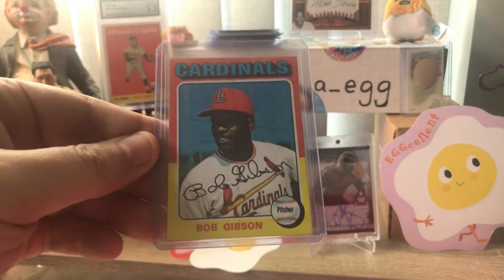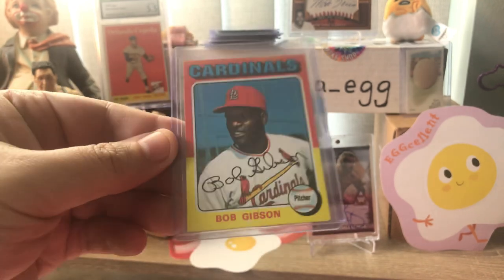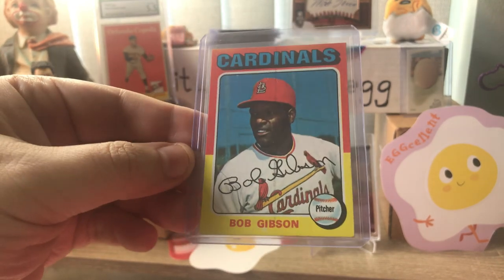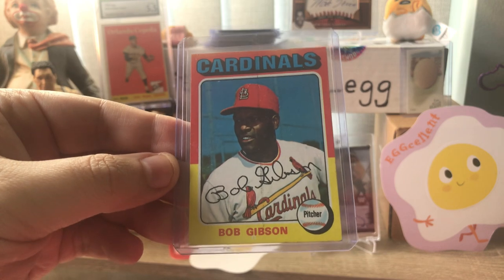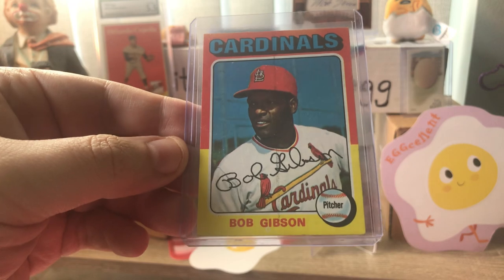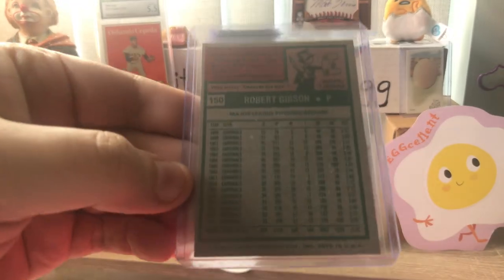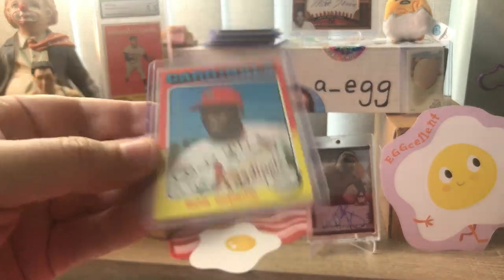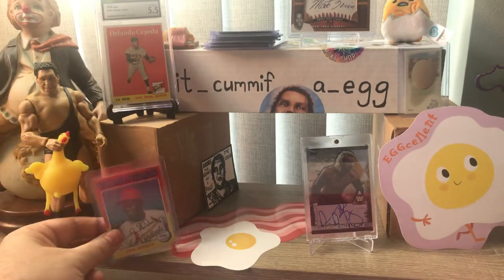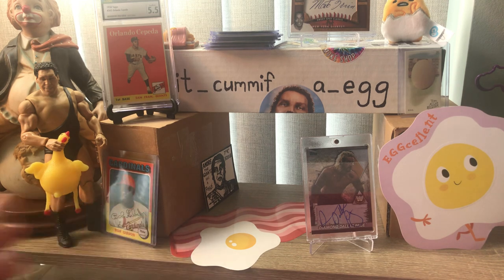Picked up a Bob Gibson card because it was affordable - great looking card. Love the color choice on this particular '75 Topps. Sometimes the colors don't go, sometimes they just clash to hell. But look at his uniform - it's red and yellow, and then the card is red and yellow. It's beautiful. I know this was less than five or six bucks. Seemed like a great pickup at the time and still does now.